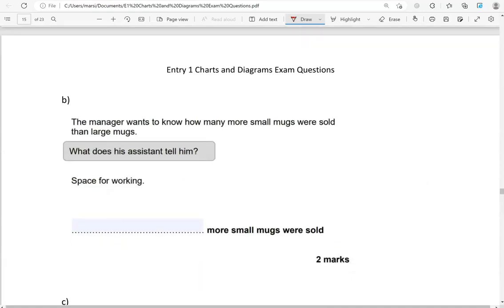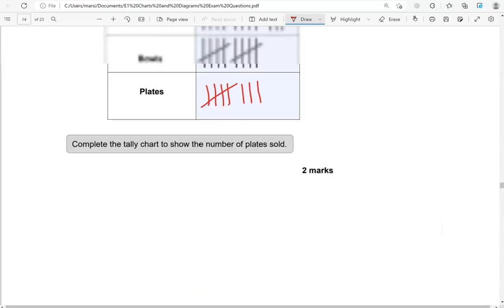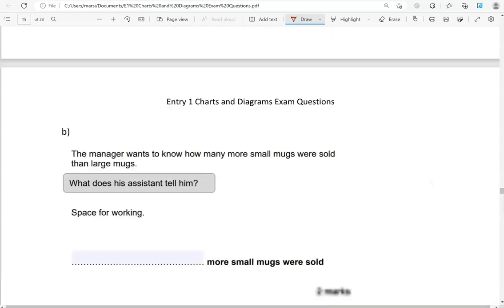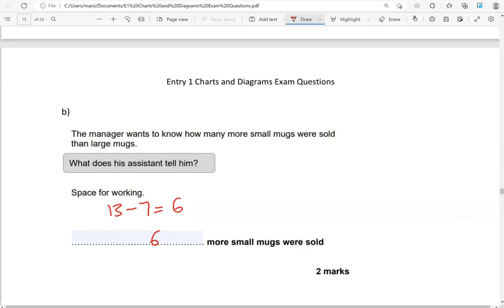The manager wants to know how many more small mugs were sold than large mugs. Comparing small mugs and large mugs: large mugs we have 5, 6, 7. Small mugs we have 5, 10, 11, 12, 13. So if we do 13 take away 7, which gives us 6, so we can say 6 more small mugs were sold.